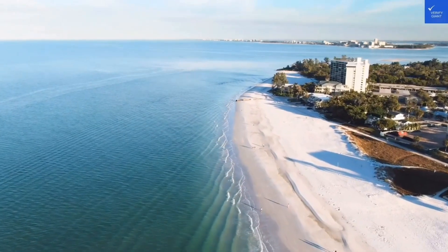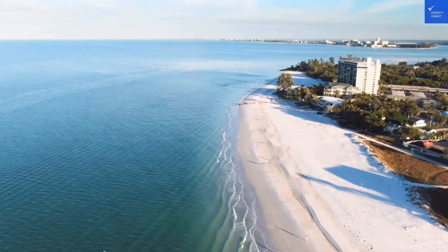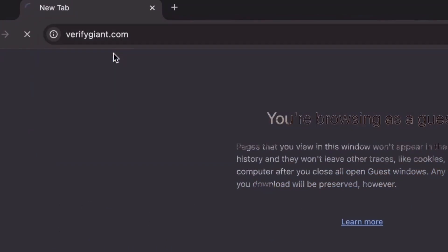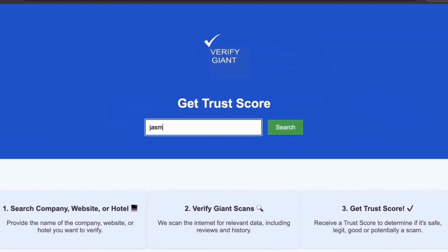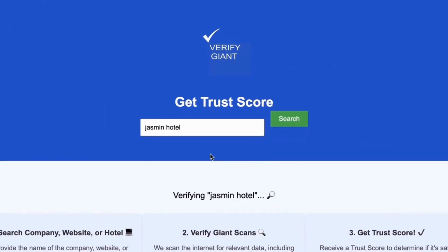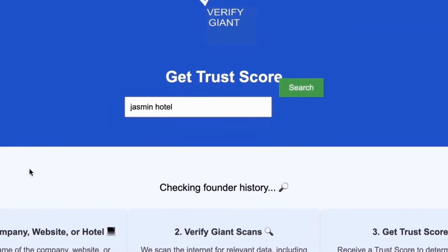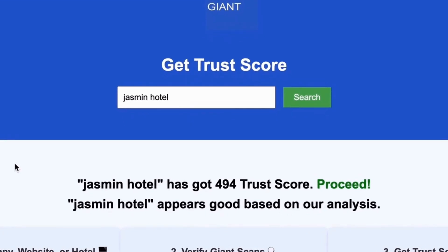Before we dive deeper, don't forget to visit our website at VerifyGiant.com — the link is in the description below. Just head over to our site, click on the search bar, and enter the name of a company, website, or hotel you're curious about. Our powerful tool will analyze a wealth of information, including customer reviews, founder credentials, and consumer reports to generate a trust score for you. Best of all, this service is completely free.